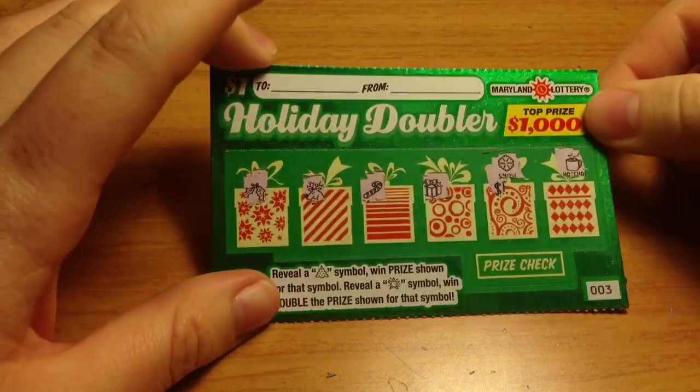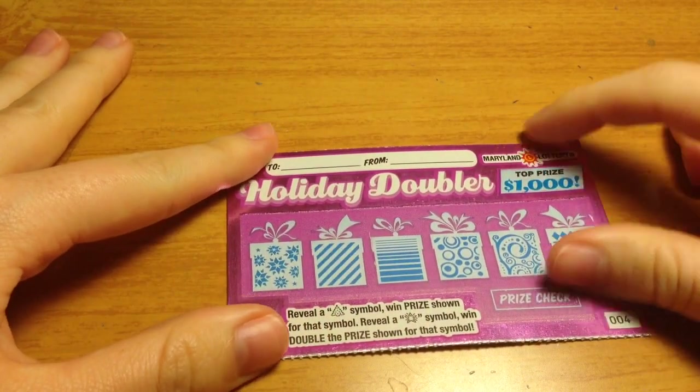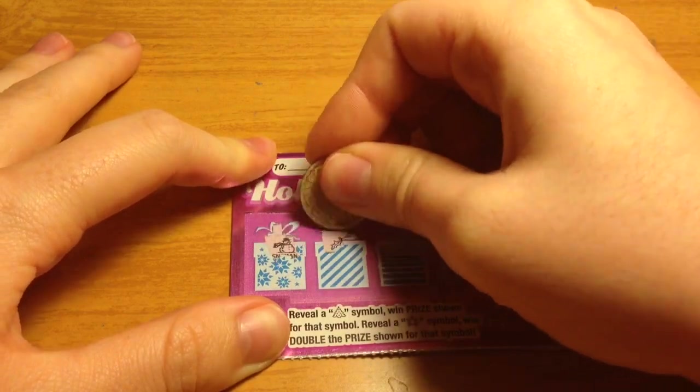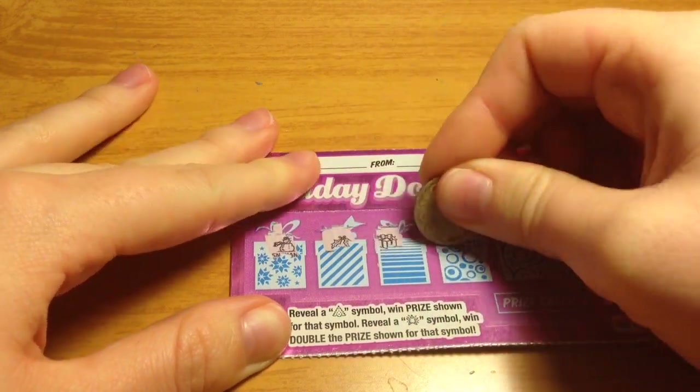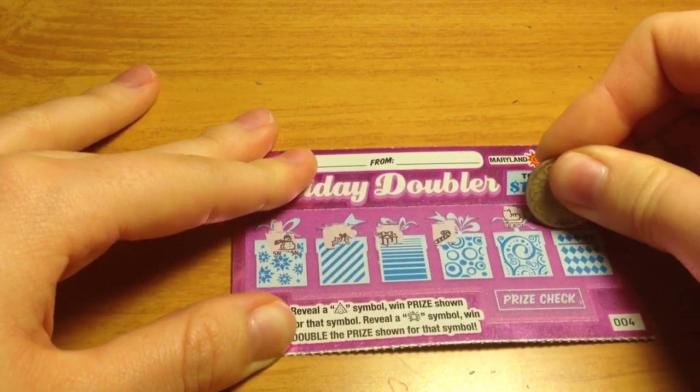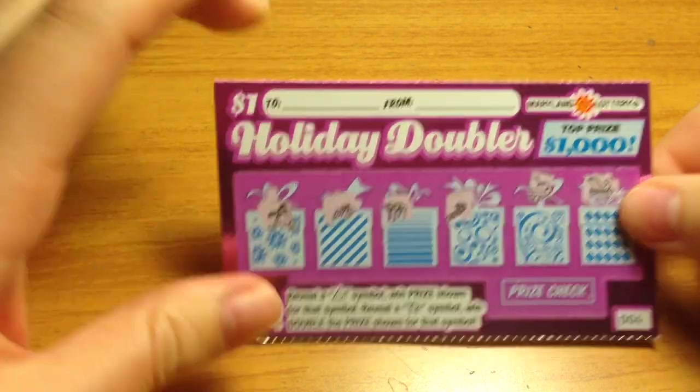Looks like this one's a loser. Let's move on to ticket number 4. Looks like another loser.